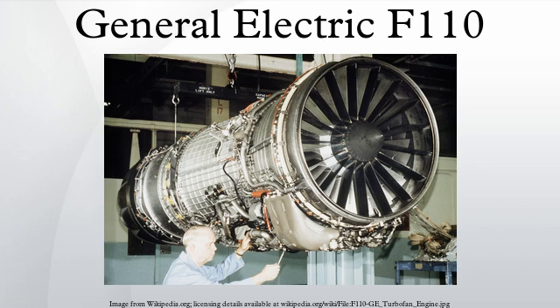The General Electric F-110 is an afterburning turbofan jet engine produced by GE Aviation. The F-110 engine uses the same engine core design as the General Electric F-101. The F-118 is a non-afterburning variant. The engine is also license built in Eskişehir, Turkey by TUSAS Engine Industries.